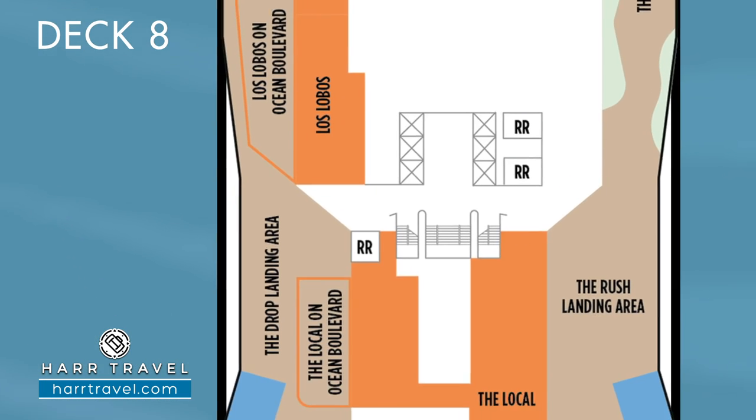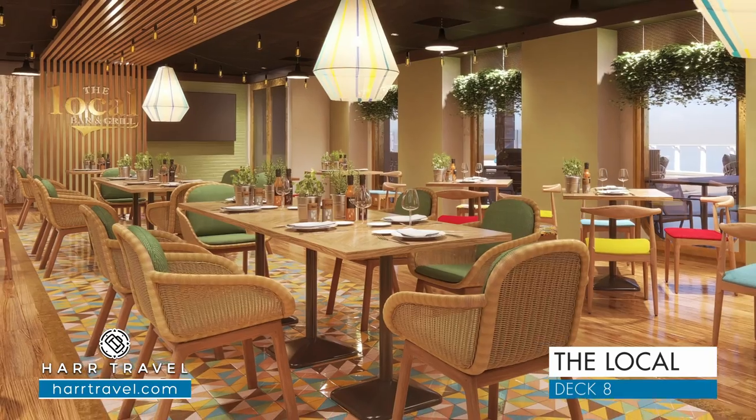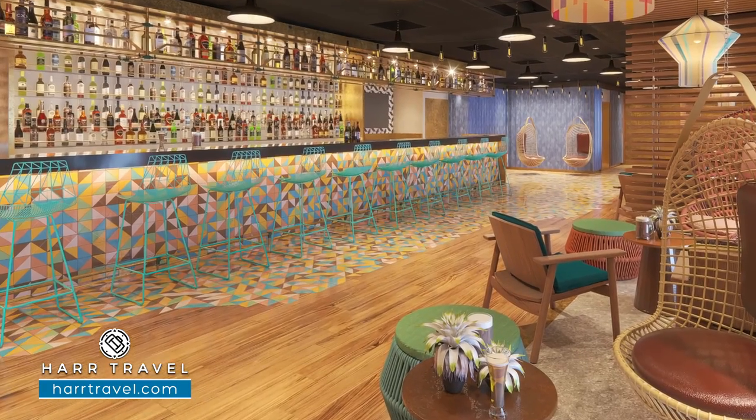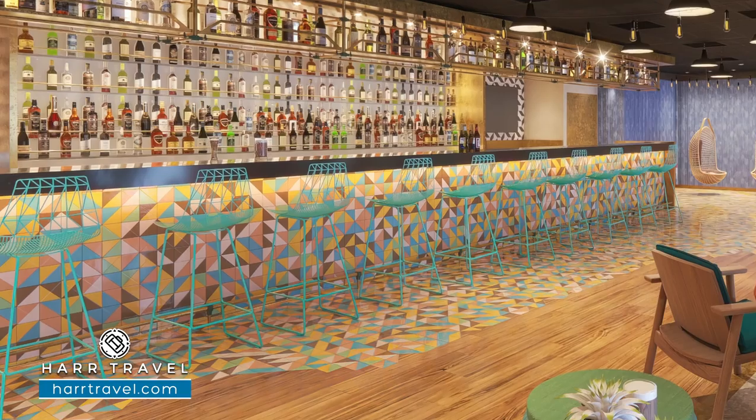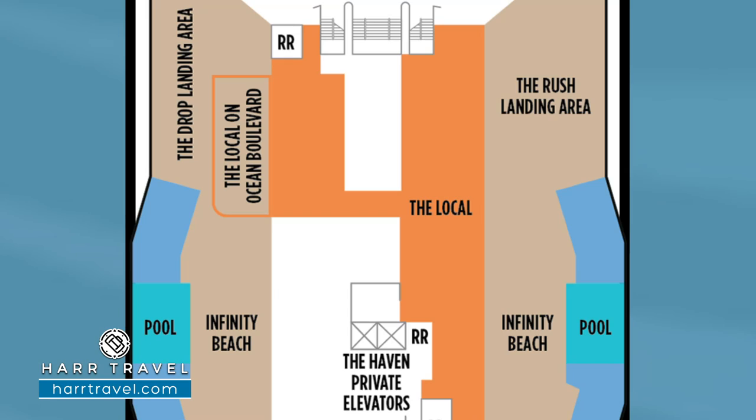My last cruise on the Norwegian Encore, I completely fell in love with the Local. The Local is a complimentary pub-style dining experience on the Norwegian Viva that's basically open 24 hours a day — they do breakfast, lunch, dinner, and most importantly, chicken wings. What's different about this particular one is you have the amazing restaurant, a bar tavern attached to it, and now outdoor dining as well. They've expanded that out onto the larger Ocean Boulevard, and I really appreciate that.